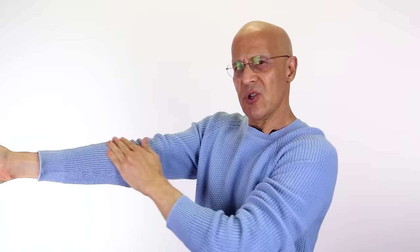Stretch an arm out, take the fingers of one hand, and you're just going to stroke towards the heart. Then you'll come on top, go behind, and go on the outside. Do the other side with this kind of stroke as you apply pressure.